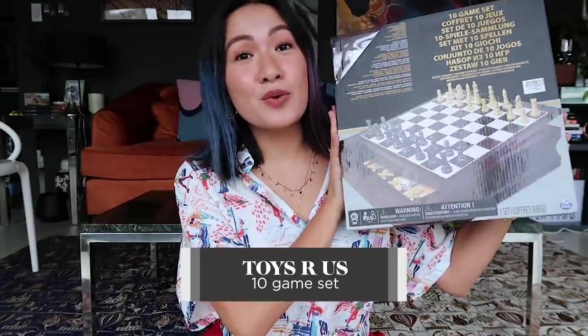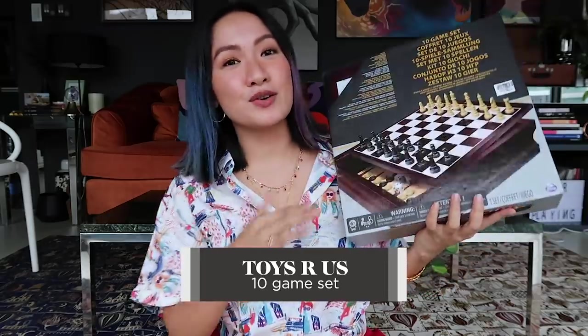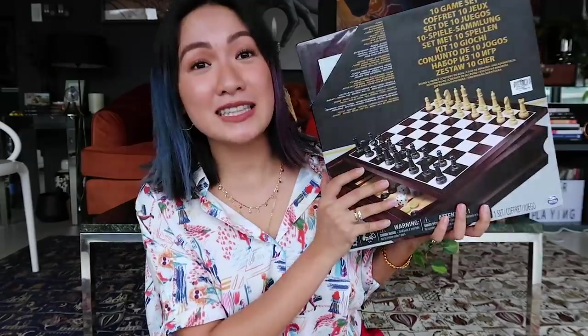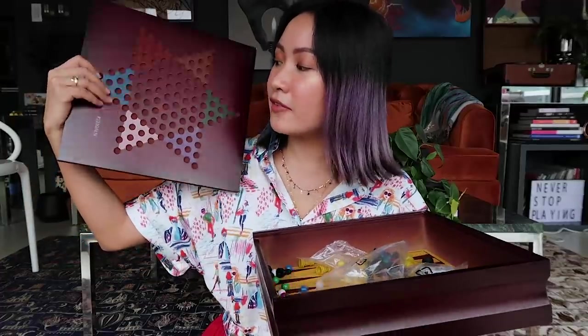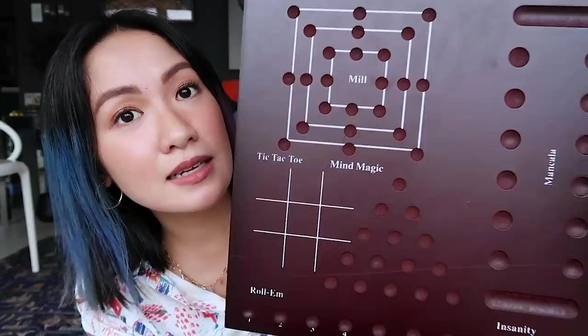Next — and I actually borrowed this from my mom and dad — ever since I watched Queen's Gambit on Netflix, I've just been so interested in chess. I used to play it before when I was a kid, but for some reason I stopped — maybe life happened. Recently I've been into it, and Miggy and I have been playing chess. But this isn't just a chess set — it's a 10-in-1 game set. So aside from chess, when you open it up, you also have Chinese checkers, backgammon, pick-up sticks, tic-tac-toe, and mind magic. It's from Toys R Us and nobody really uses it at home anymore, so I got it — and it's being very maximized.